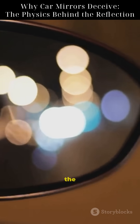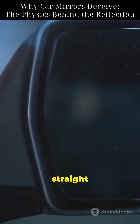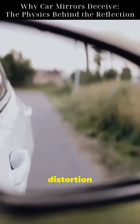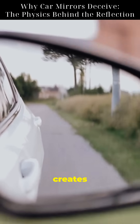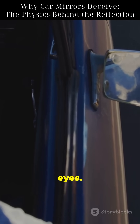Light rays bounce off objects, hit the curved surface, and bend outward. Your eyes trace these rays back in straight lines, forming a virtual image — smaller and deeper. This distortion helps with safety but also creates an illusion. Engineers add the warning to remind drivers: trust your instincts, not just your eyes.